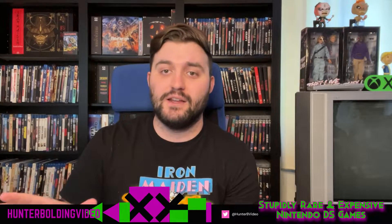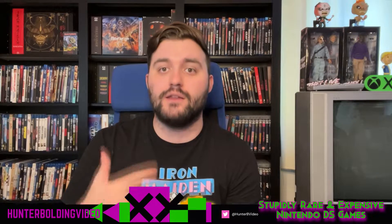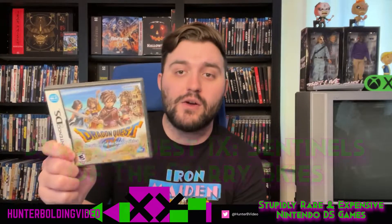Next up we have some RPGs on the handheld, and there is no shortage of RPGs on the Nintendo DS. It's one of the best consoles ever — the library rivals the PlayStation 1 and the Super Nintendo for RPG content. You can get turn-based RPGs and different style RPGs, including the Dragon Quest games.